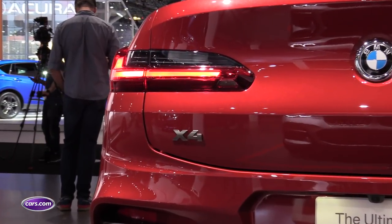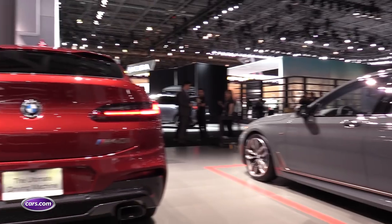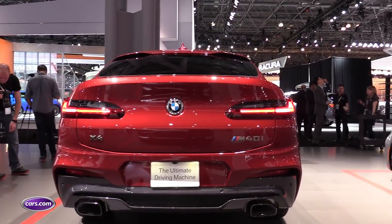There's no official release date yet for the redesigned X4, however we do know pricing. 30i models will start at just over $51,000, while the M40i — which we see here — will start at just over $61,000.